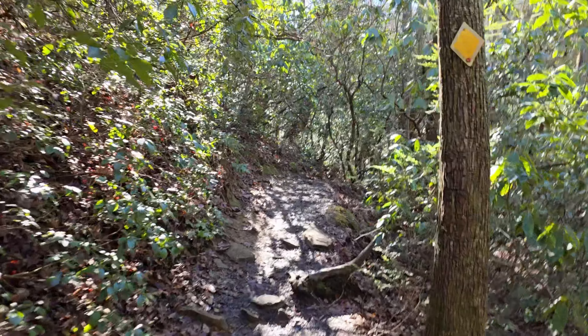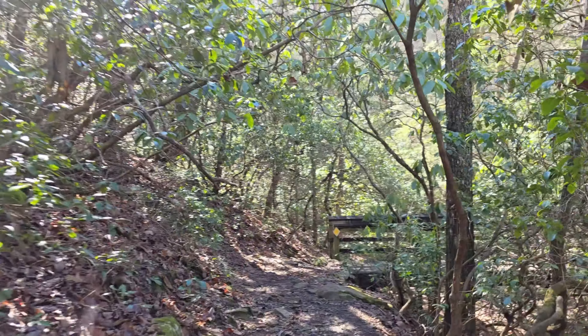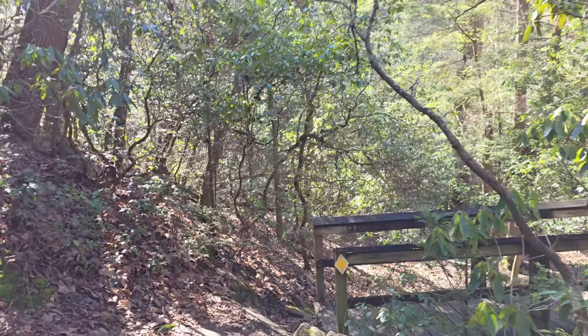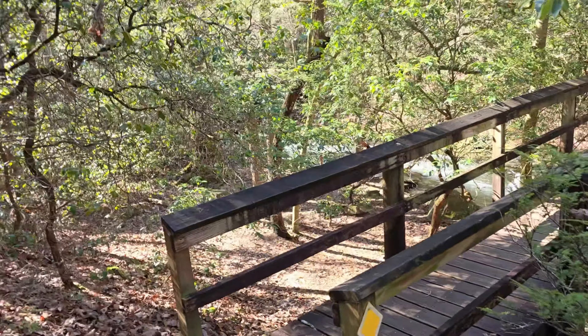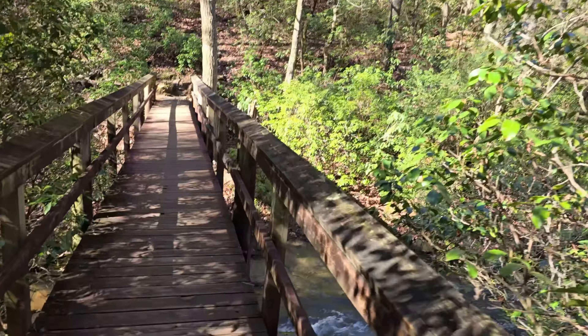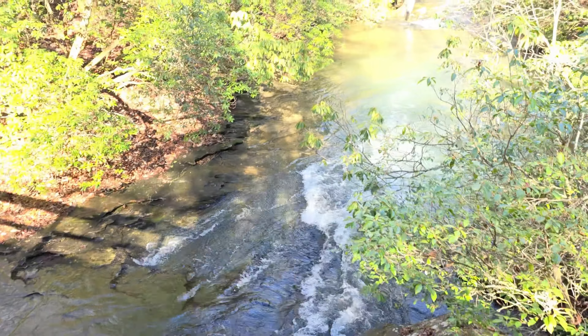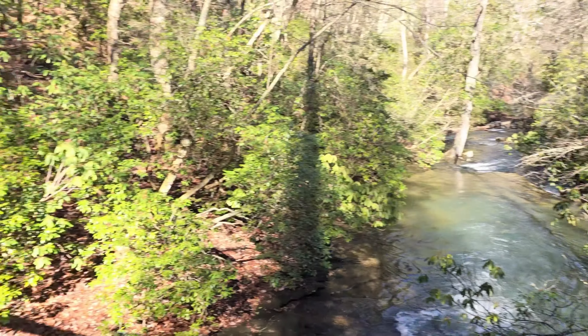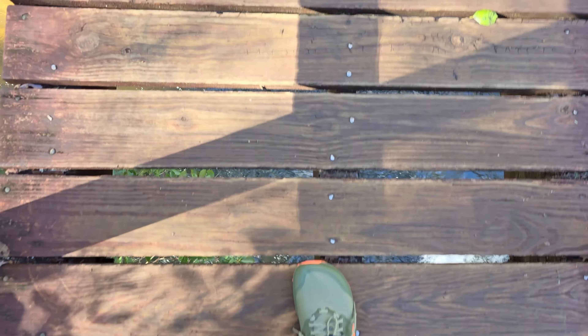We're in the Green Tunnel. Breaking in the new shoes — these are the Lone Peak Ultra Lone Peak 8s. We want to make sure you don't wear them the first time on the trail and find out there's some problem, but they're fine. They're working great.